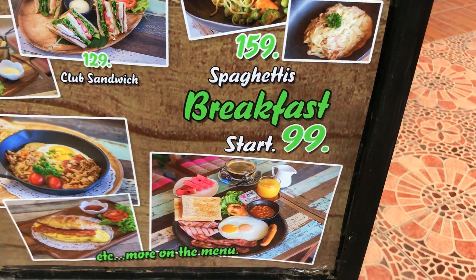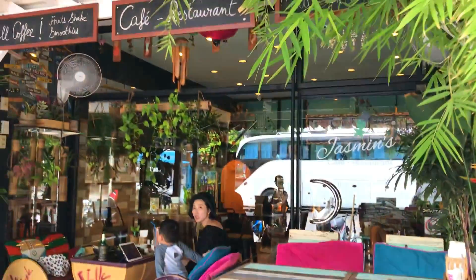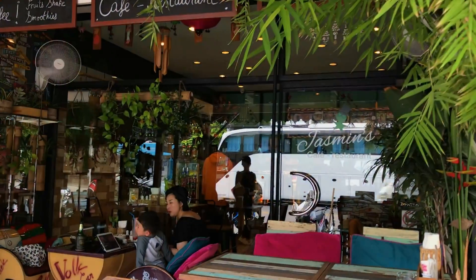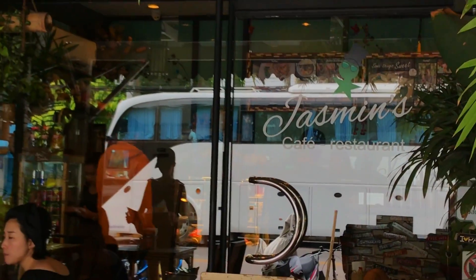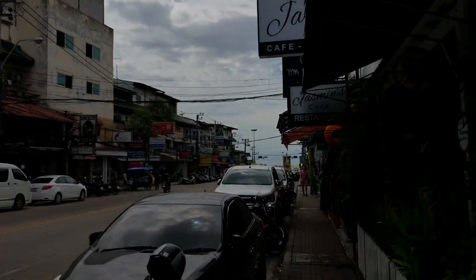There's a new restaurant with a really nice breakfast for 99 Thai baht. It's called Yasmun Cafe and Restaurant, which is on Central Road, just between Beach Road and Second Road.